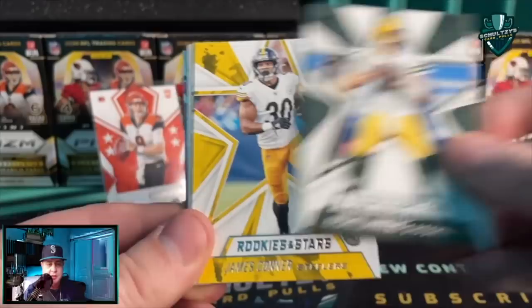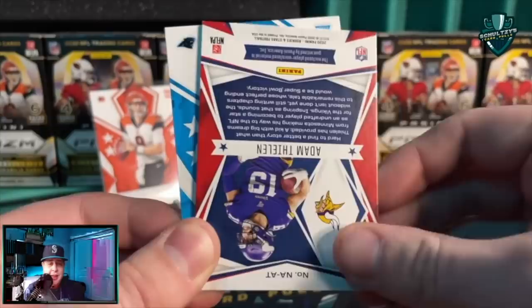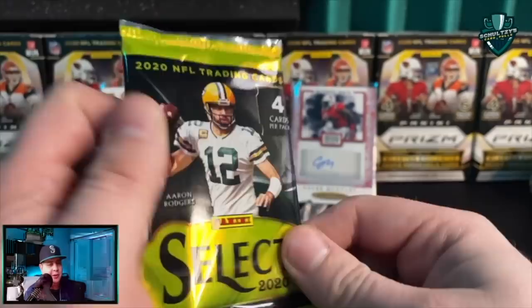We'll reveal that last card after seeing what all these commons are. James Connor, Michael Thomas, Chandler Jones Cardinals action-packed, Dalvin Cook Rookies and Stars insert — and it is an Adam Thielen relic. It feels a little anticlimactic, but I only spent 15 bucks and this has been one of the most fun rips I've done in a while on the channel. Joe Burrow Rookies and Stars, Adam Thielen relic — a crazy find at Walgreens for five bucks!